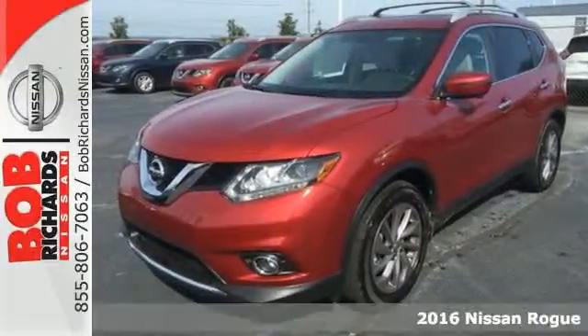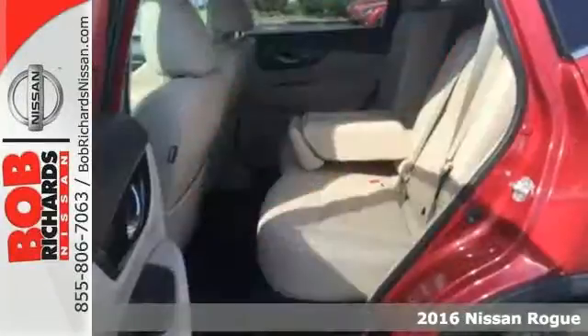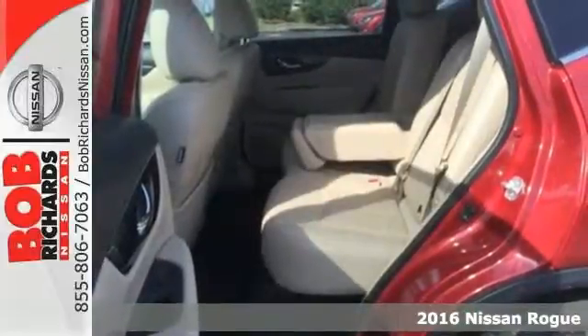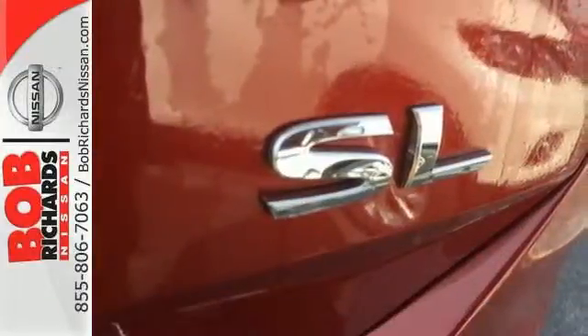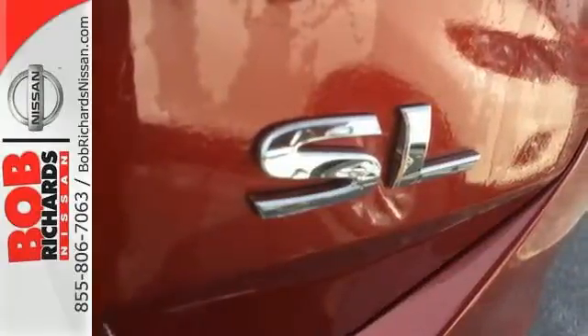It's a 2016 Nissan Rogue. This crossover is a wake-up call for the streets with its bold look and expansive interior. Carry what you need to and adapt in an instant with the Divide and Hide Cargo System.